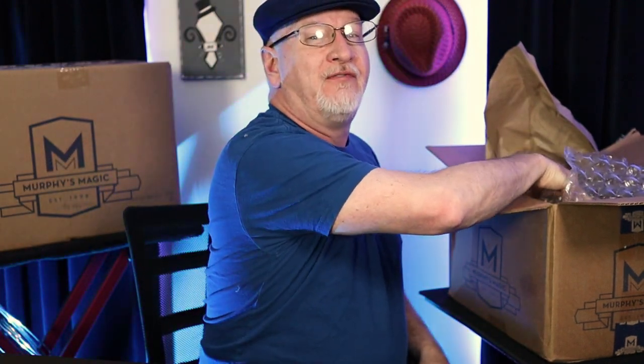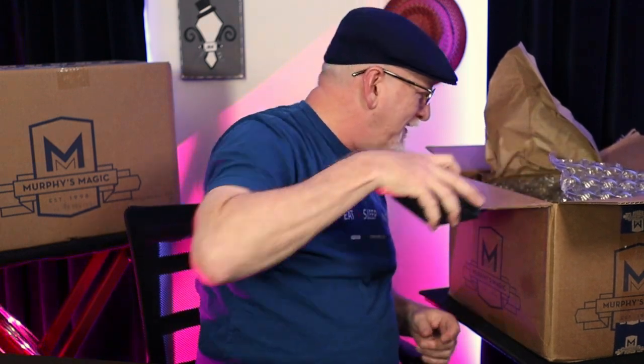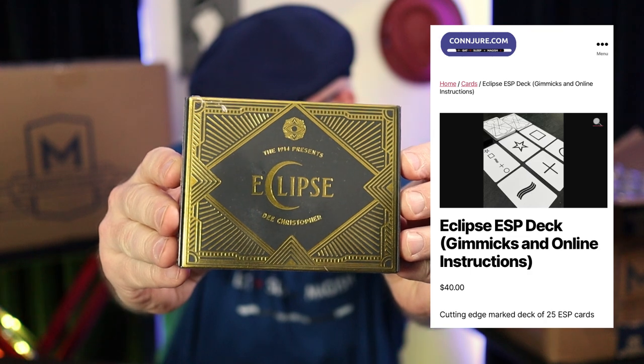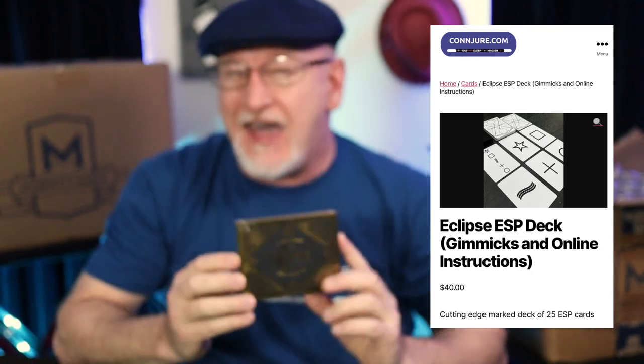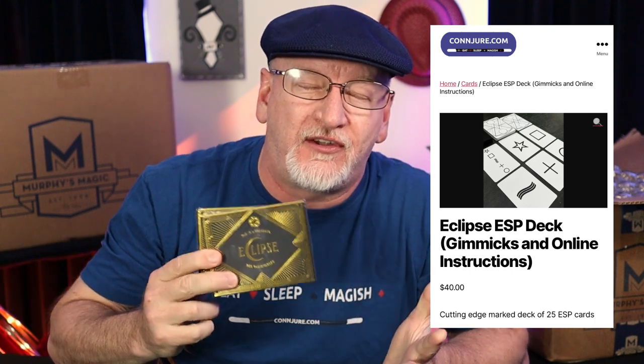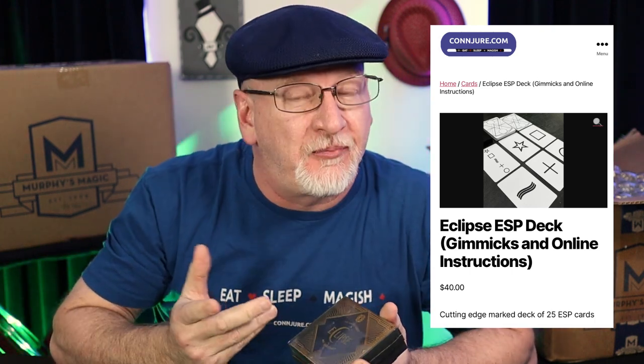Here's a fun new item — these I haven't looked at. This is the new Eclipse deck, D. Christopher's marked ESP deck. I haven't opened these; I don't know if I'd recommend them, but I know this: Murphy's has sold out of them. My salesperson suggested I give these a try. I'm glad I did, because no one has them. Maybe I'll be one of the few.